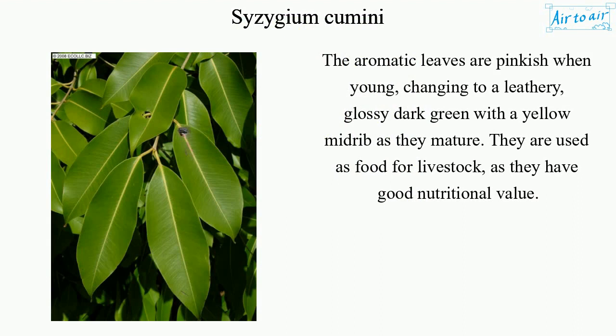The aromatic leaves are pinkish when young, changing to a leathery, glossy dark green with a yellow midrib as they mature. They are used as food for livestock, as they have good nutritional value.